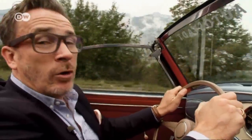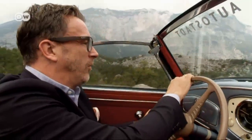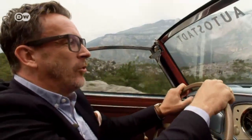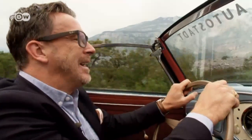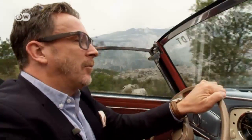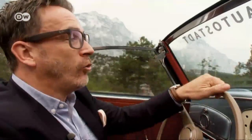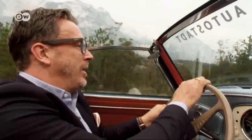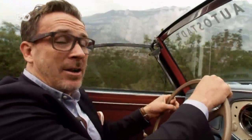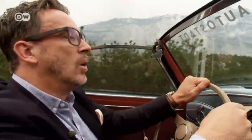The Bisco was for individualists with deep pockets, says Christoph — it cost about twice as much as the VW Beetle at the time. There's a story that a German movie star wanted to buy the very first Bisco right at the Motor Show. But Friedrich Rometsch didn't yet have a list price and glanced over at the Porsche stand, where the new 356 had been unveiled. It had a price tag of 10,000 Deutschmarks, so Rometsch said 9,800 — and the actor paid up.